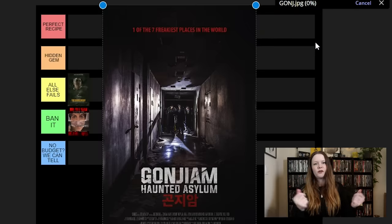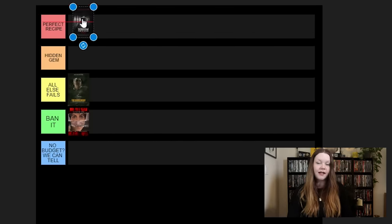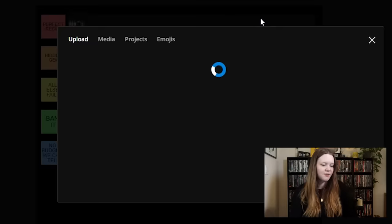Next up we have Gonjiem. How many times have I talked about this on my channel? If you still haven't seen it, what are you doing? I did recently rewatch this and made my partner watch it — he did not find it scary. Not going to be perfect recipe for everyone, but to me this is like the epitome of a perfect found footage movie, minus the first 30 minutes being a little bit long. But once they're actually in the asylum — perfect.